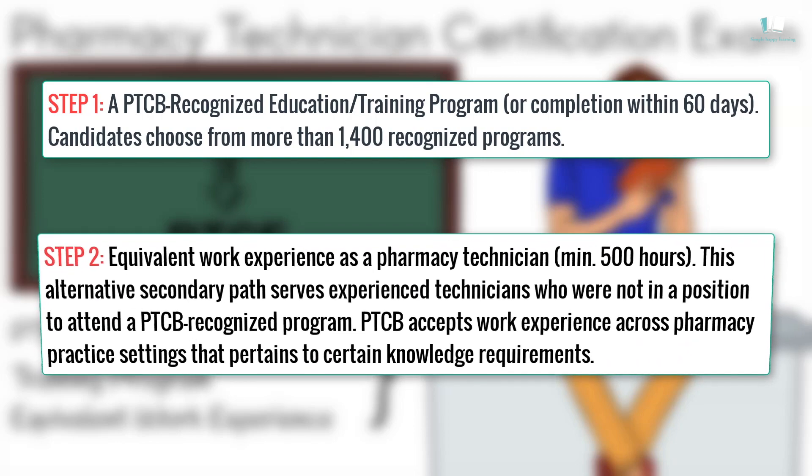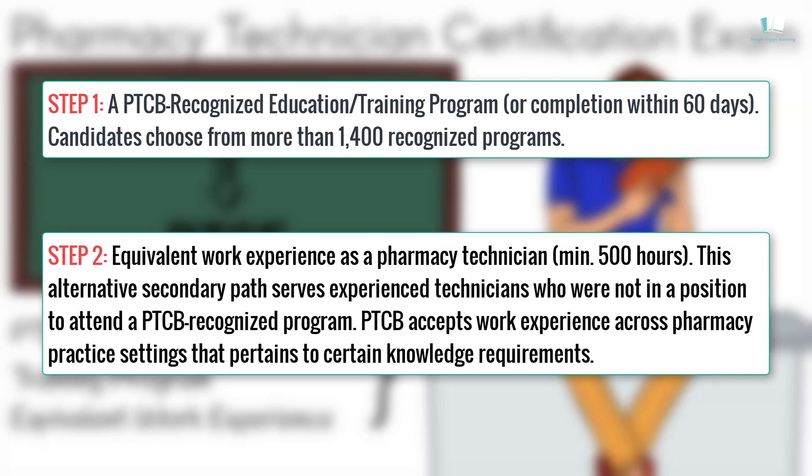Step 2: Equivalent work experience as a pharmacy technician – minimum 500 hours. This alternative secondary path serves experienced technicians who are not in a position to attend a PTCB-recognized program. PTCB accepts work experience across pharmacy practice settings that pertains to certain knowledge requirements.